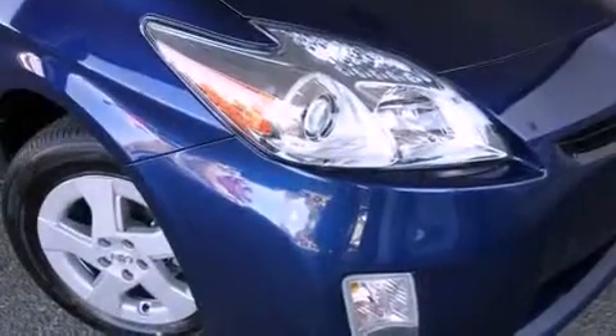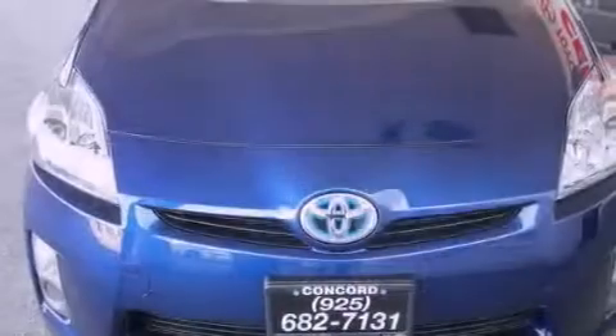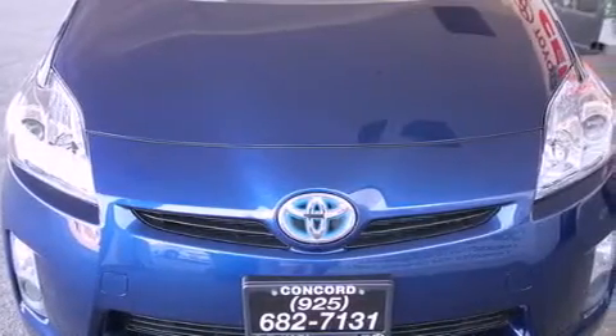A passenger side vanity mirror, a traction control system, an anti-lock braking system, side impact airbags, a keyless entry system, and folding rear seats.